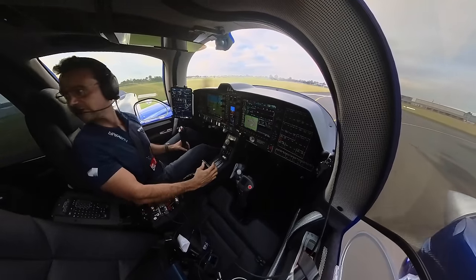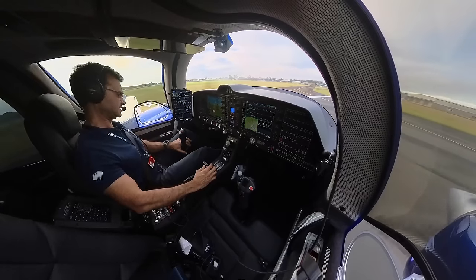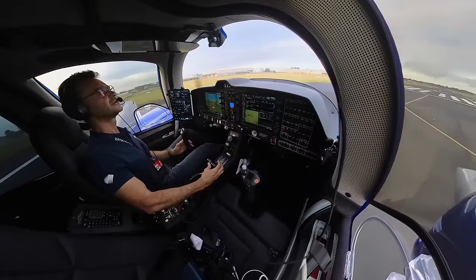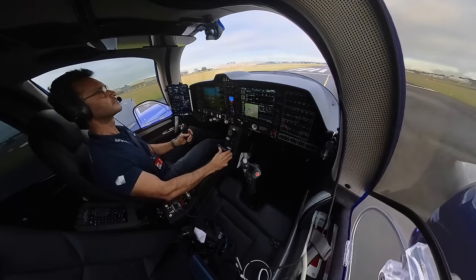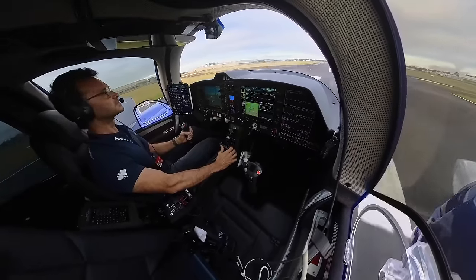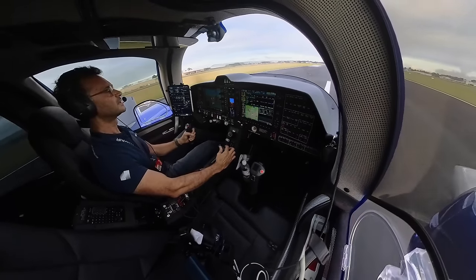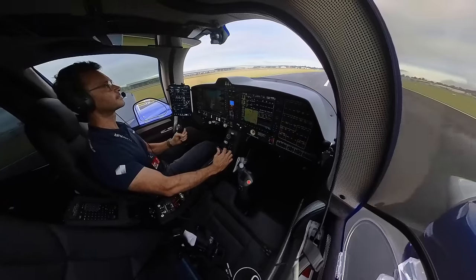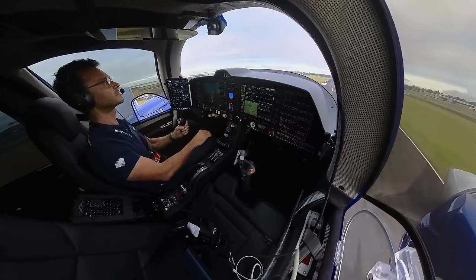Clear for takeoff, clear left, clear right. It's on, double check, going to show it in the cloud. Full power, loads good, RPM's good, everything's in the green, airspeed's alive, 50, cross-check. 78, tap the brakes, gear up.